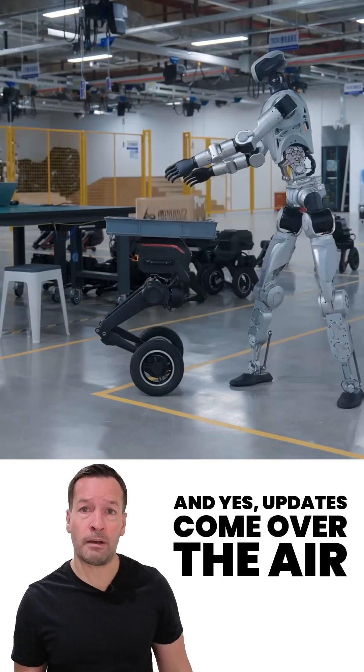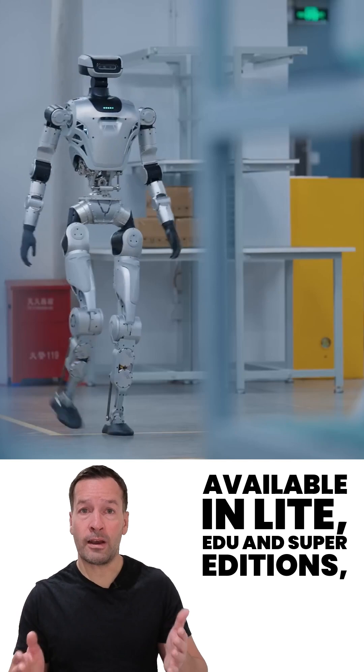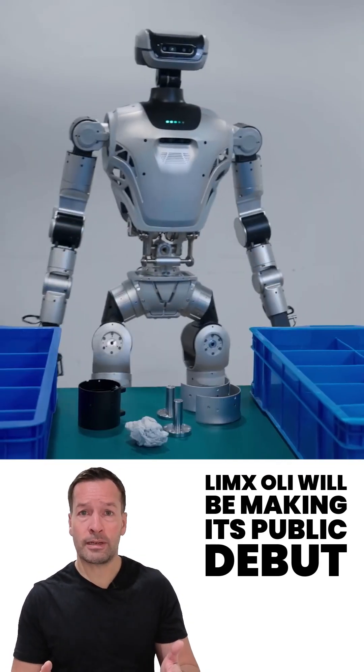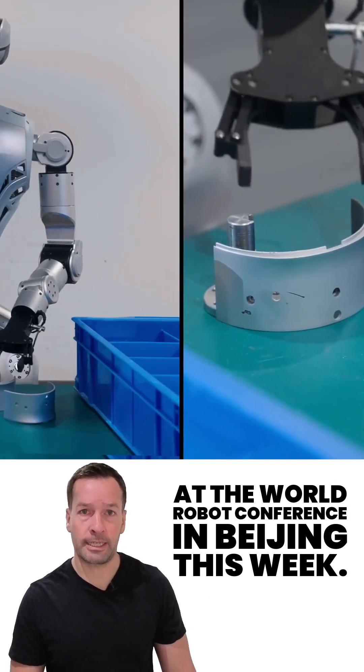And yes, updates come over the air — because of course they do. Available in Light, Edu, and Super editions, Limex Oli will be making its public debut at the World Robot Conference in Beijing this week.